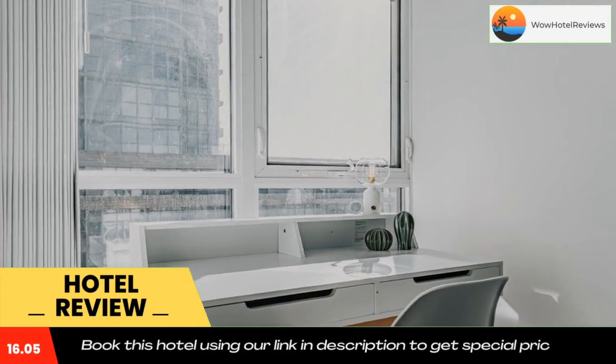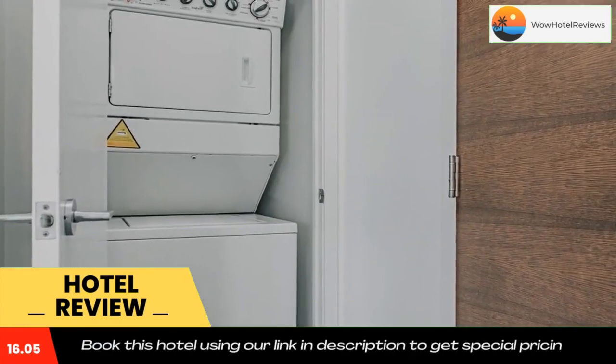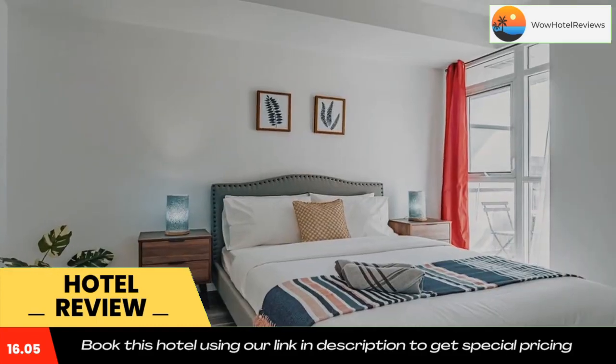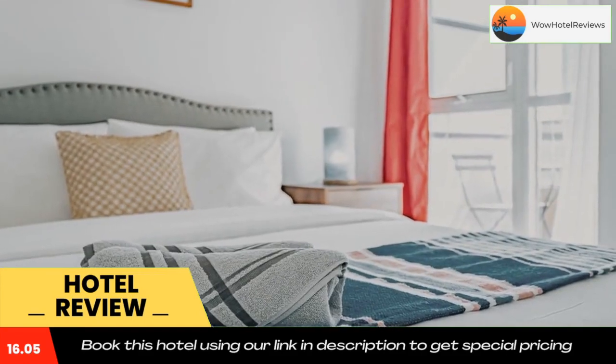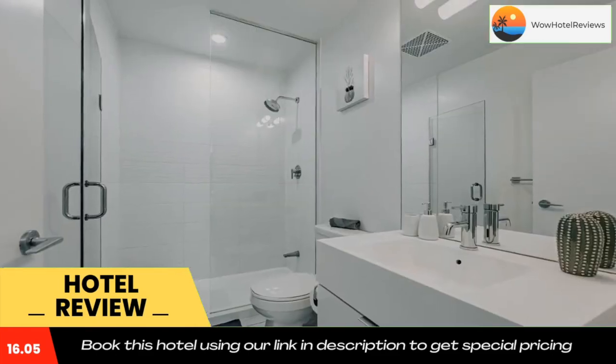The accommodation can conveniently provide information at the reception to help guests get around the area. Popular points of interest near Dan Lecky Suites include Rogers Centre, CN Tower, and Toronto Symphony Orchestra. The nearest airport is Billy Bishop Toronto City Airport, 0.6 miles from the hotel.